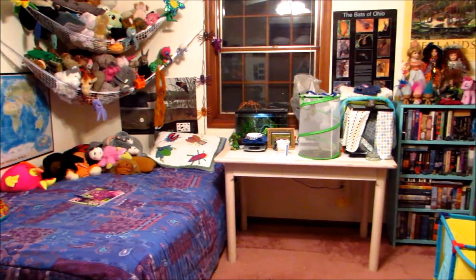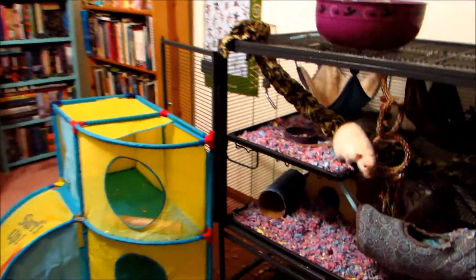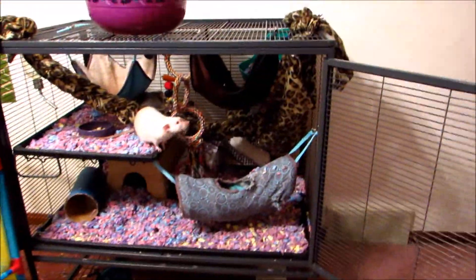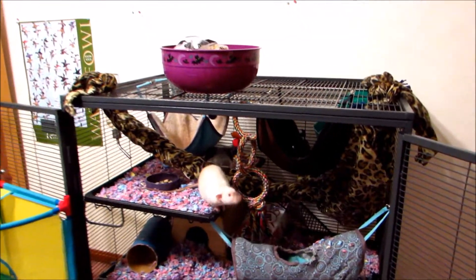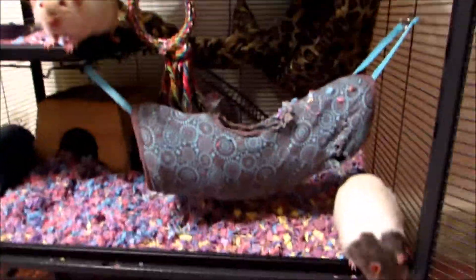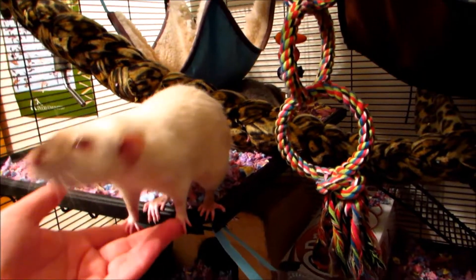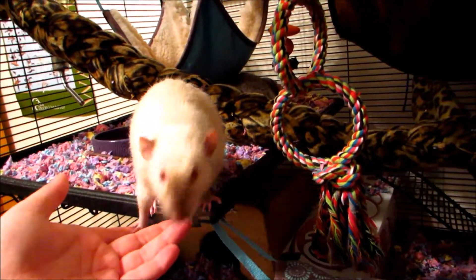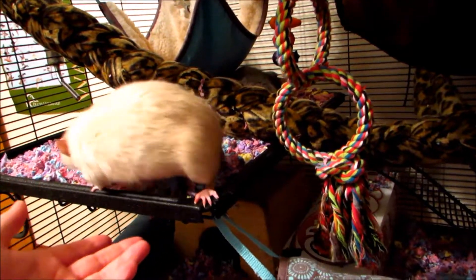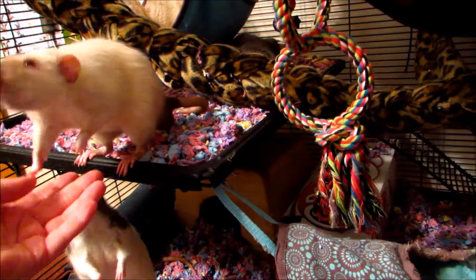It's time for another rat room update because I have finally decided to start making some of my own rat toys. I got ideas from a ton of YouTube videos as well as some friends of mine on Facebook. But it should be said that I am a terrible crafter. If something can go wrong, it probably will because I'm bad at following directions — and in some very surprising ways.